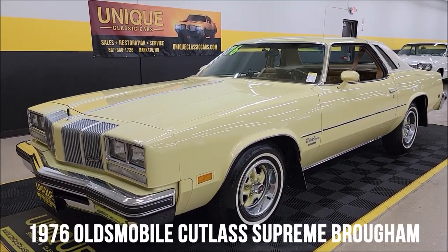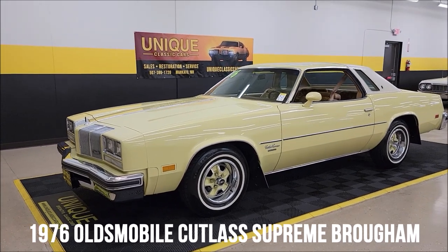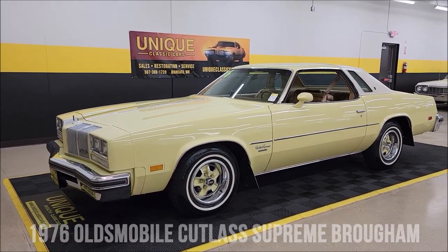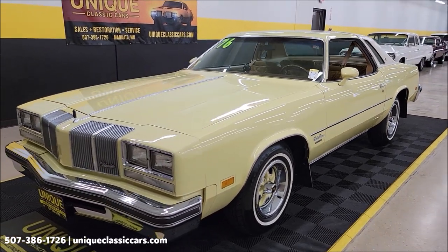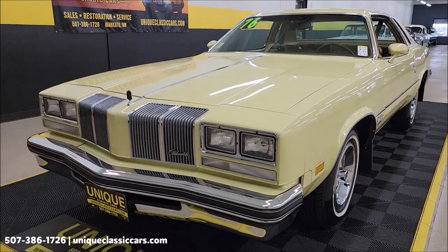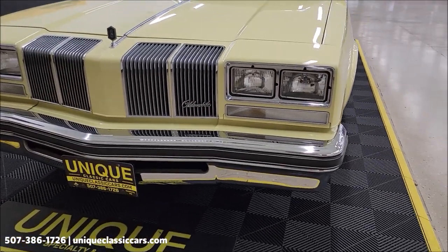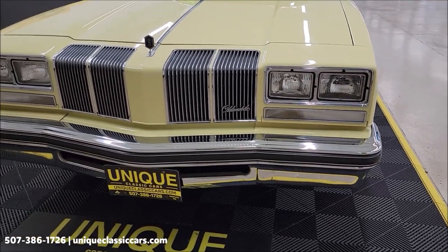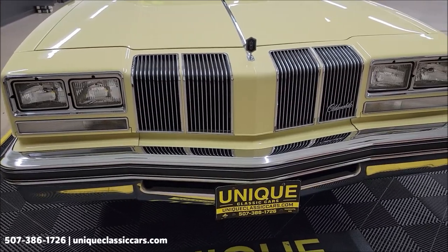Let's take a look at a 70s classic from Unique Specialty and Classics — a 1976 Oldsmobile Cutlass Brougham hardtop coupe. It has an optional 350 V8 under the hood paired with a Turbo-Hydramatic 350 automatic transmission, along with power steering, power brakes, and AC, so it's nicely equipped.